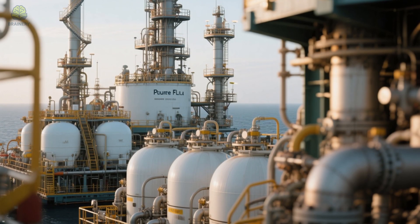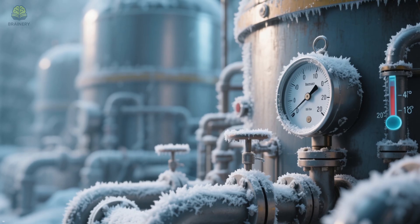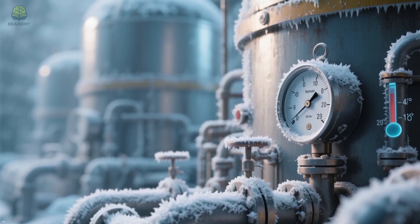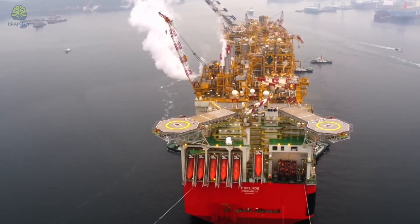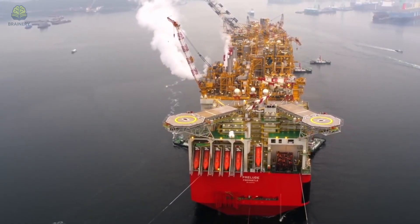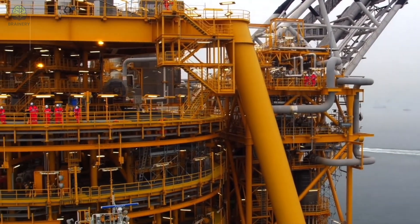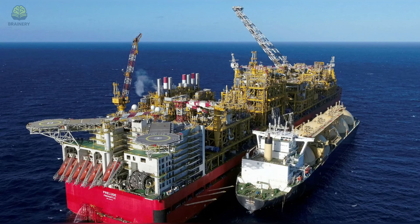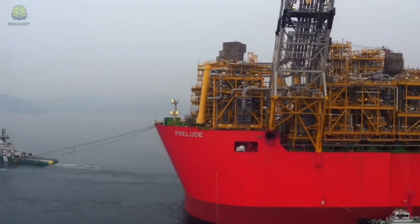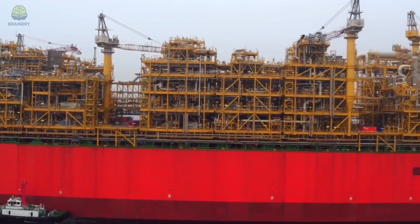Imagine a small city floating on the ocean, with massive tanks, towers, and industrial machinery all designed to take gas, cool it to minus 162 degrees Celsius, and load it onto tankers for transport. Even though it doesn't move often, when it does, the sight of this half-kilometer-long machine gliding across the waves is breathtaking. It dwarfs the ships around it, making even oil tankers look small by comparison. The Prelude shows how engineering can take something as temporary as a floating vessel and turn it into a permanent industrial marvel.